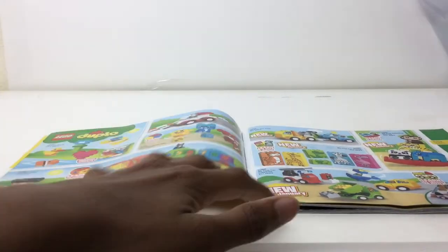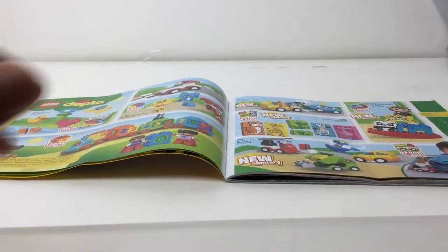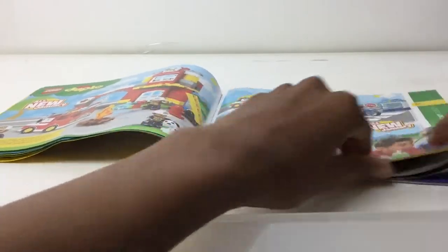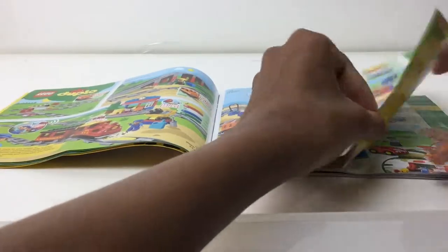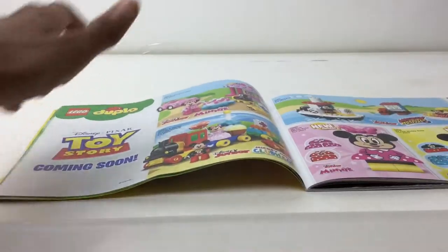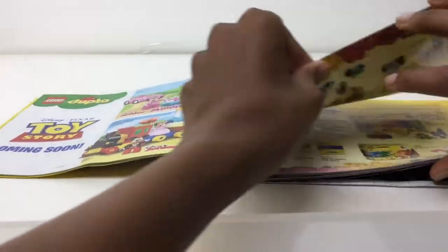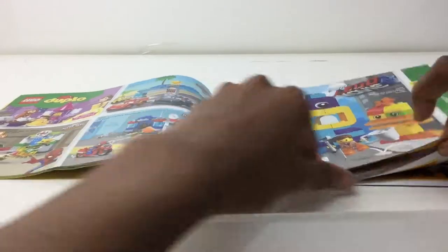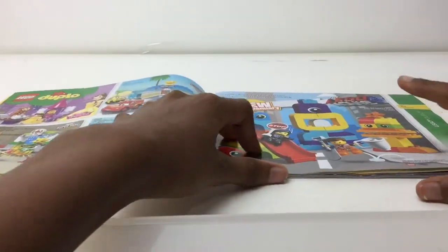We got some Duplo stuff. Duplo — it'll look better once we get past all this, because I don't think anyone really wants to see this. Oh, Toy Story coming soon — we already have that LEGO Movie 2 Duplo set released. Yeah, a lot of people want that just because they're Duplo.